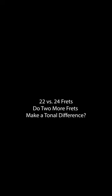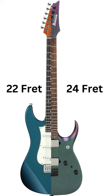Do those extra two frets make a difference in tone? From my experience, if you were to compare two identically specced guitars — one with 22 frets and one with 24 frets — the neck pickups on each would sound different. This is because the fretboard of a 22-fret guitar is shorter, meaning the neck pickup can be placed further away from the bridge of the guitar.